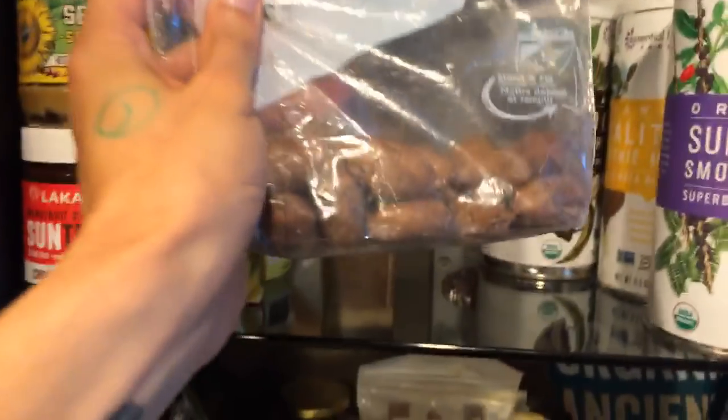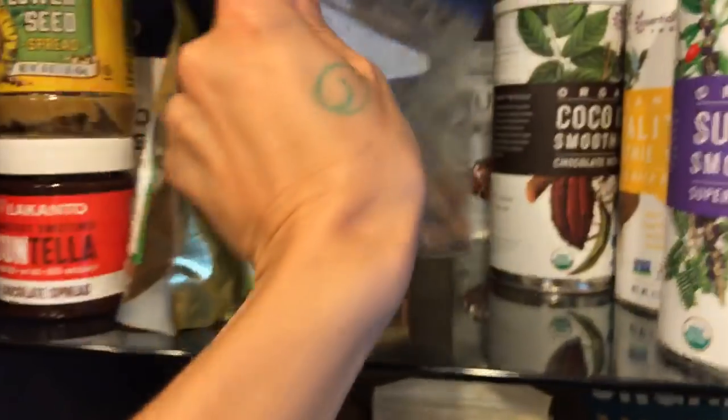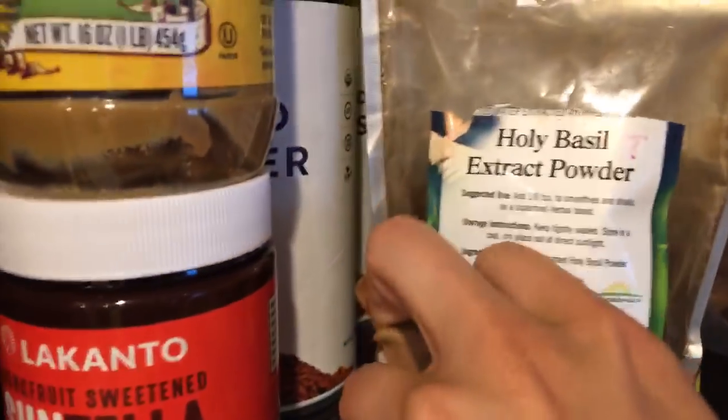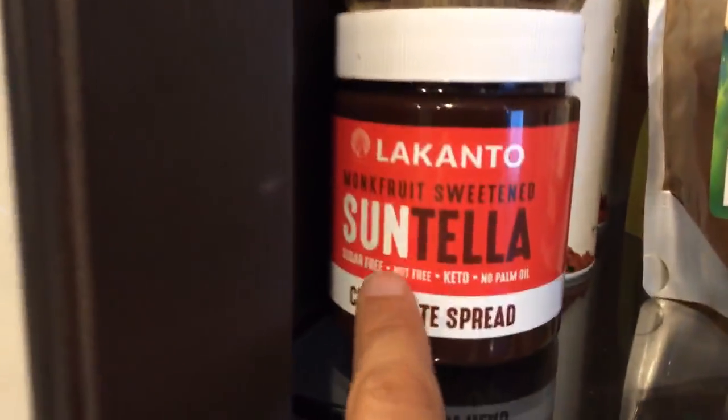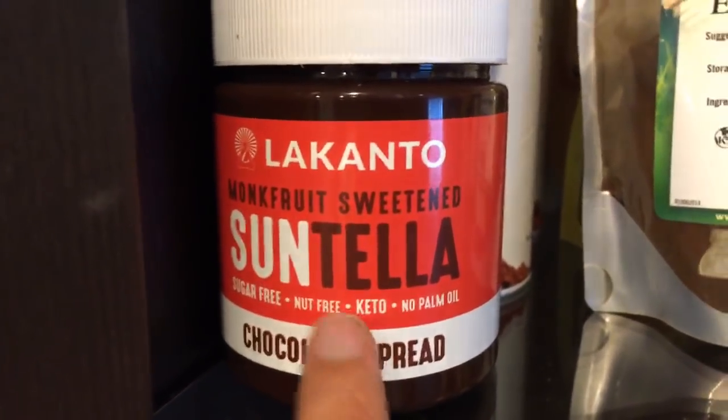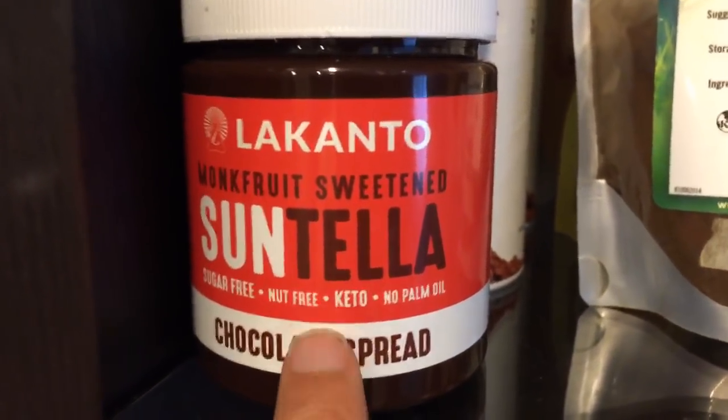I've also got pecans that need to be hand cracked — good for omega-3 fatty acids — mesquite powder, lucuma, holy basil, sunflower butter, and a suntella from Lakanto. If you guys are into Nutella, this is amazing — totally sugar-free and tastes just like Nutella.